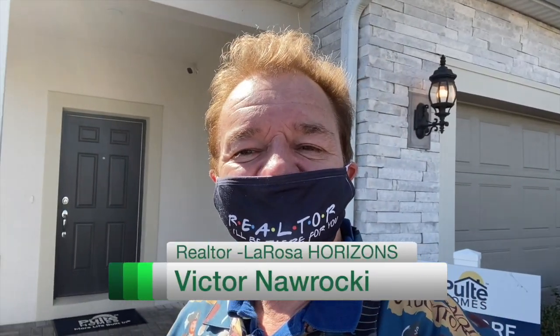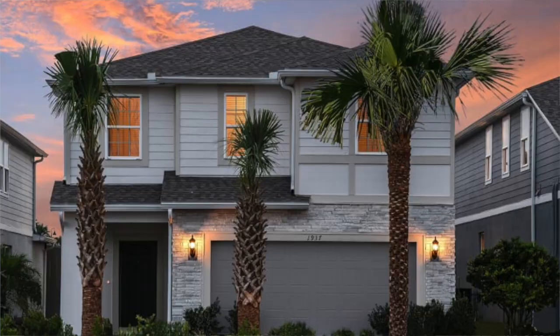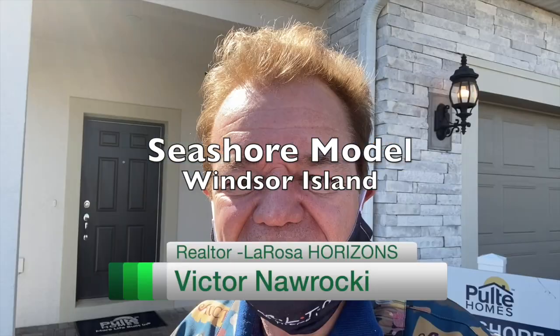I'm Realtor Victor Nawrocki and I specialize in homes near Disney World. This is an investment property just minutes from the mouse. If you're interested in it, stay tuned for the rest of this video after this spiffy opening.